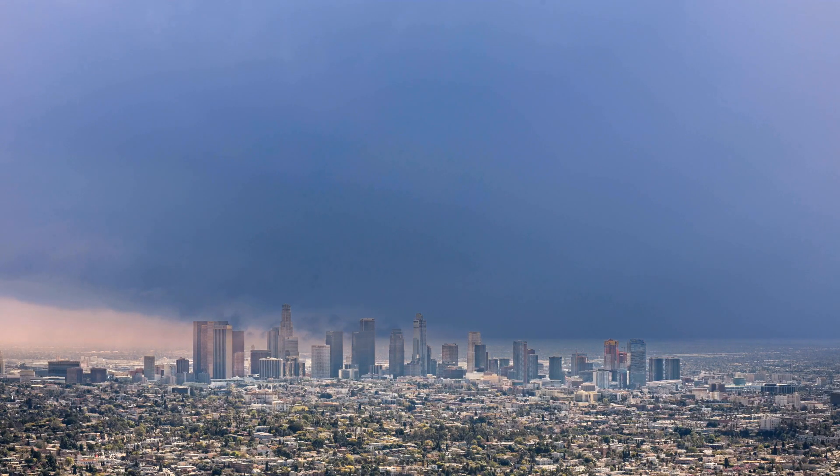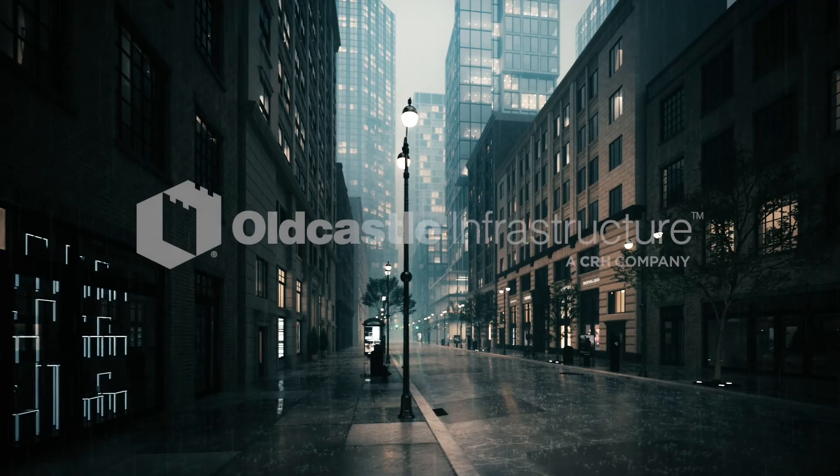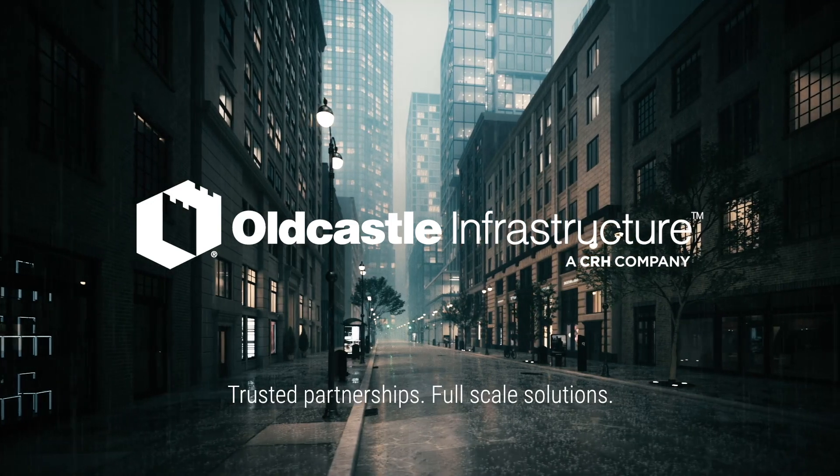We are proud to say that we stand together to reinvent the way our world is built. Old Castle Infrastructure — Total Water Management Solutions, Trusted Partnerships, Full Scale Solutions.